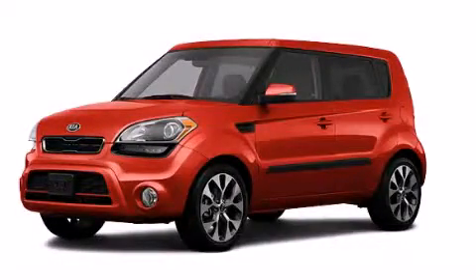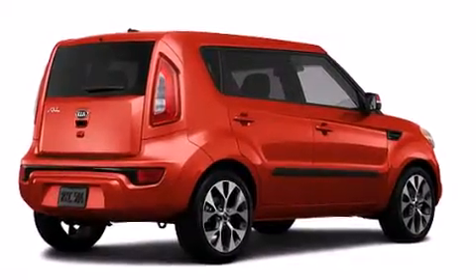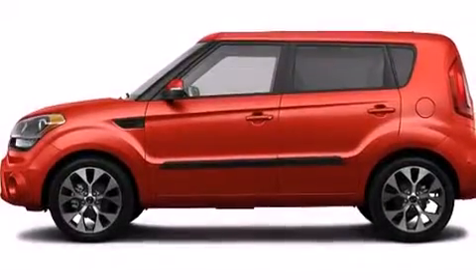This is a brand new 2013 Kia Soul. Unconventional shape for unconventional style. It features a 2.0 liter 4-cylinder engine and an automatic transmission.